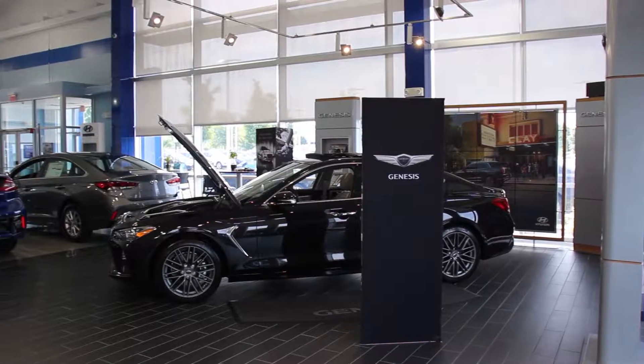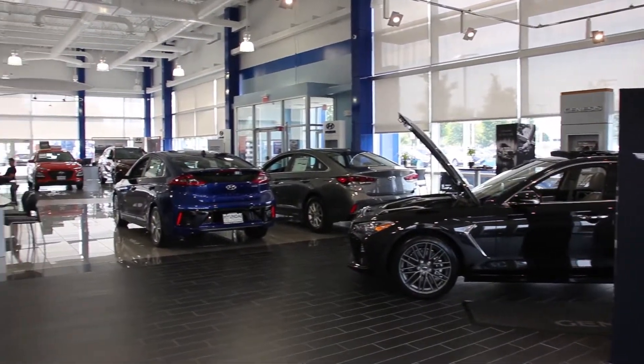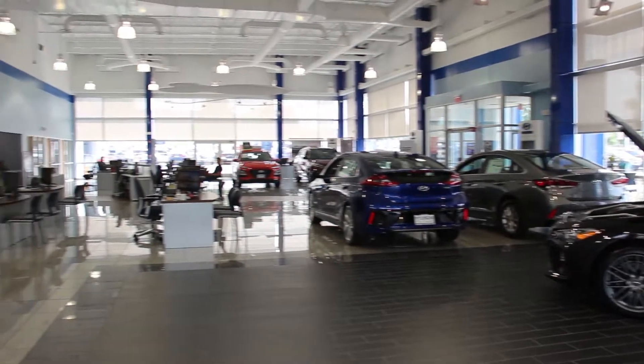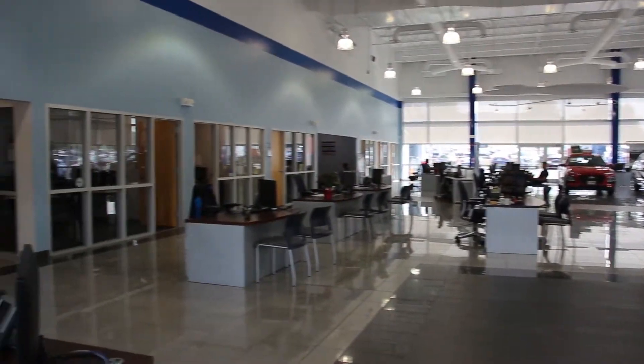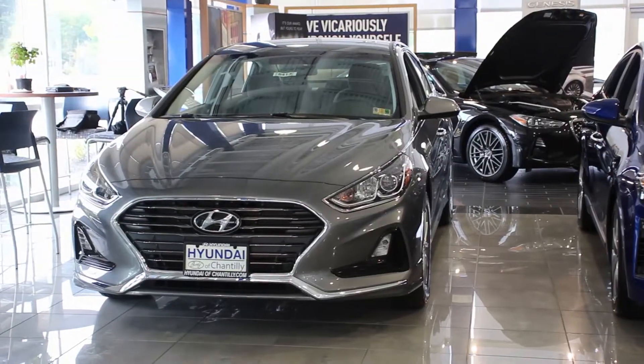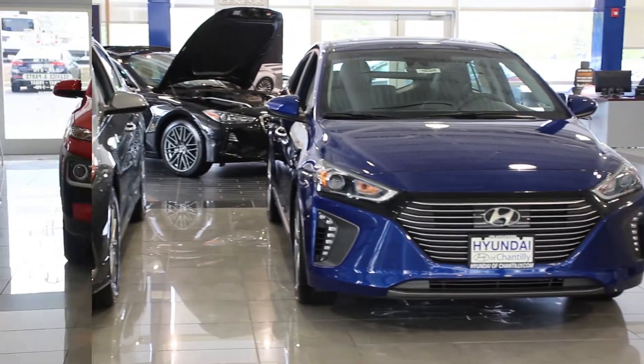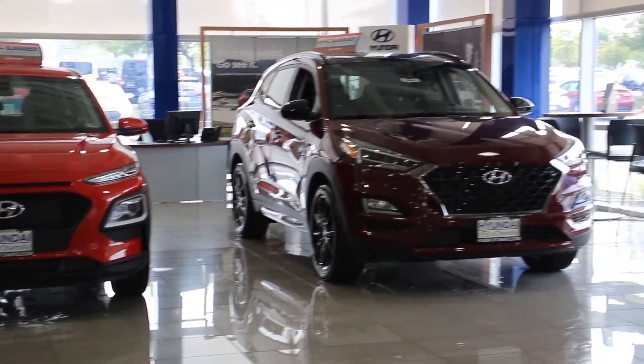I'm standing to the side of their showroom because at the front you can't really see what's going on, so I decided to pick the side angle. You've got the cars and you've got the sales desks. At Hyundai of Chantilly, the sales desks are all kind of mixed around — there's not a specific side for new and used vehicles. Just ask anyone up front who's available and they'll gladly help you get in contact with the right person to find the car you're looking for.